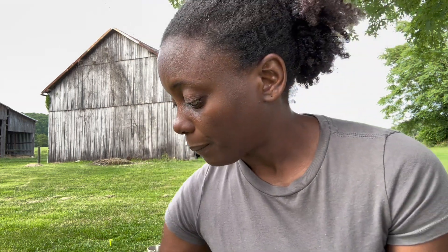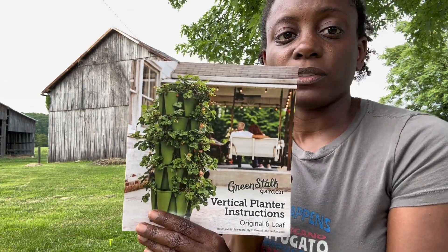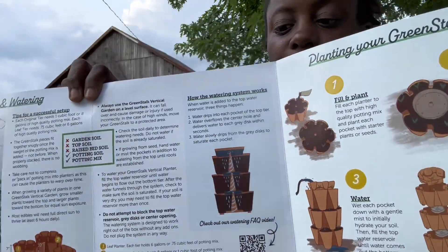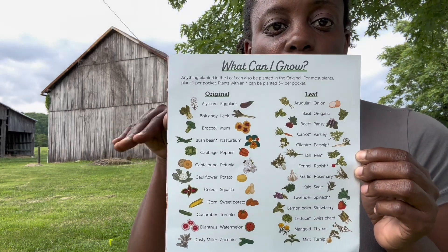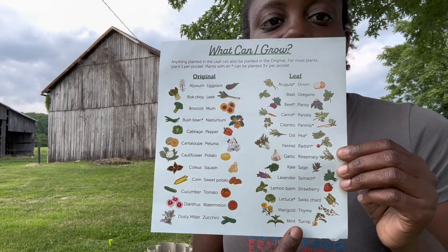They also send a number of stickers, which are really cute. I'm not a big sticker person myself, but I think these are great to share with kids who are interested in gardening, or maybe you want to teach them about gardening. They also include a vertical planter instructions pamphlet — six pages — that folds out and shows you the potential of what you can grow after you set it up properly. It also includes a really nice list of what you can grow in the original versus the leaf version of the vertical planter. I have the original, which has deeper wells for the soil and the plants to grow in, and the leaf version is just a little bit more shallow. But anything you can grow in the leaf, you can also grow in the original.